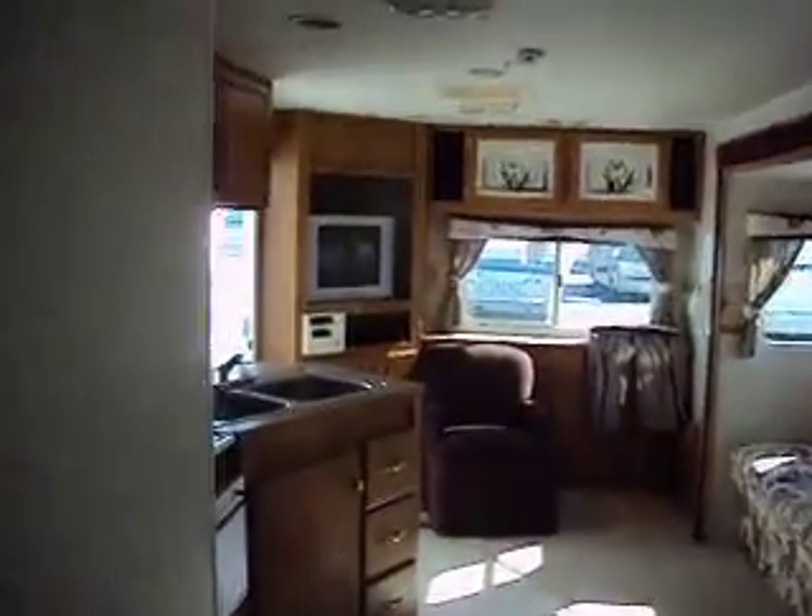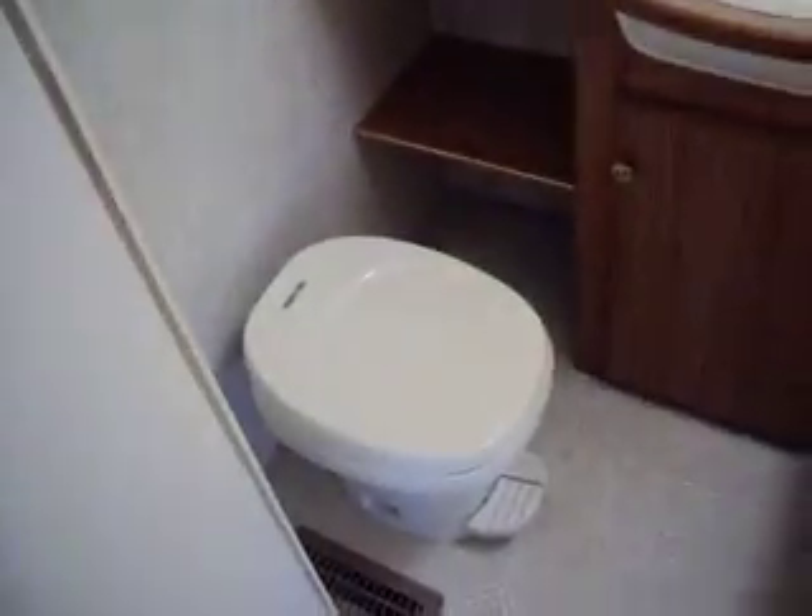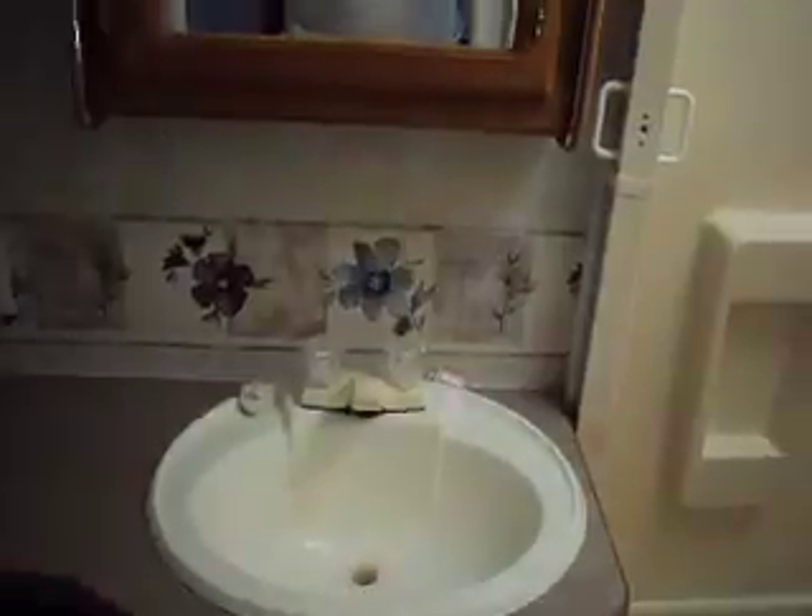The floor is solid everywhere — no soft spots. Might as well show off the head area here. It looks nice and clean. Vanity. Stand-up shower — I'm 6'3" and I can stand up in there. It's clean, it's not beat up.